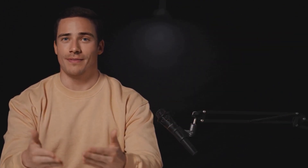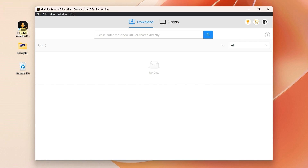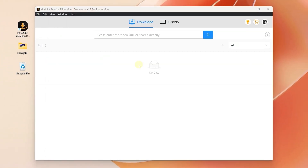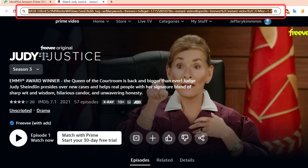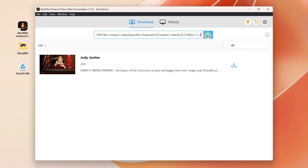When you open the Movepilot Amazon Prime Video Downloader, you will see a simple and clean user interface. Install and launch it on your PC, then sign in to your Amazon account to access the content. Input the video name, or copy and paste the URL link into the search bar, and you can find the content in no time.